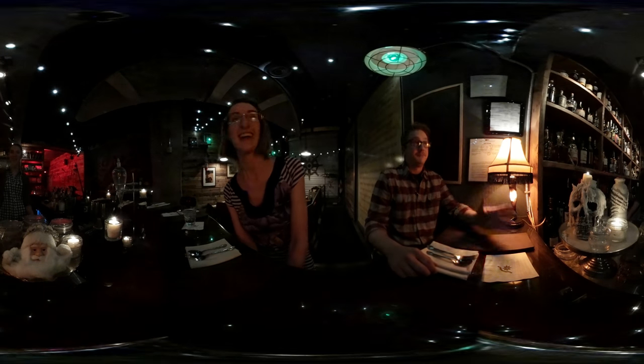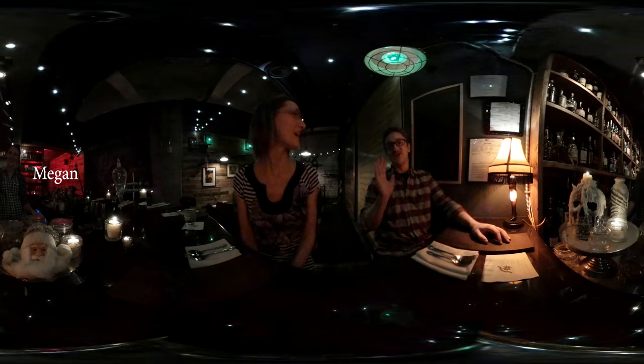I'll have you guys introduce yourselves, please. Hi, my name's Megan, I'm the bartender. Hi, I'm Andrew, I'm the new bartender.